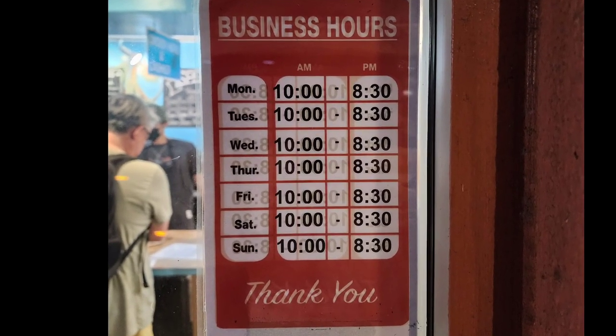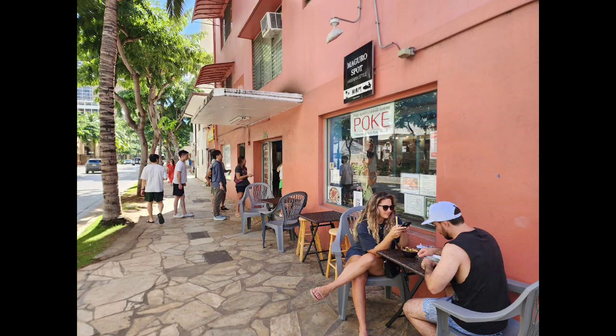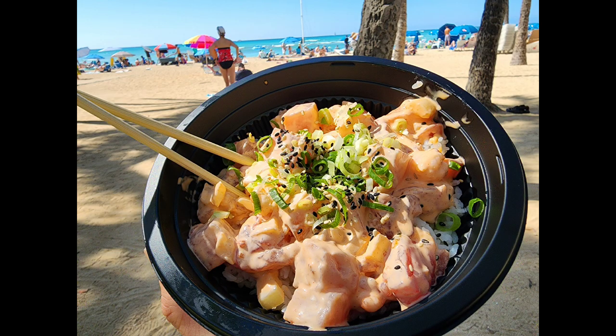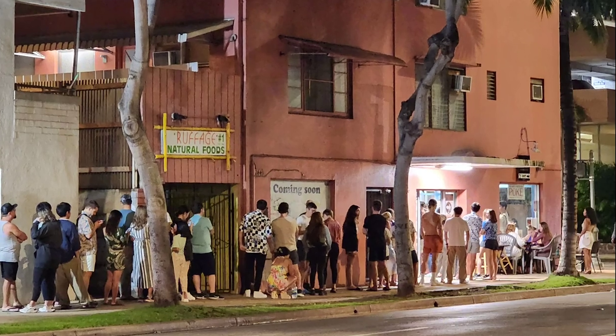Maguro Spot has convenient hours for lunch and dinner and does have some outside seating areas, although when I buy a poke bowl I tend to take it back to my hotel or up to the beach to eat, or more recently back to my condo.